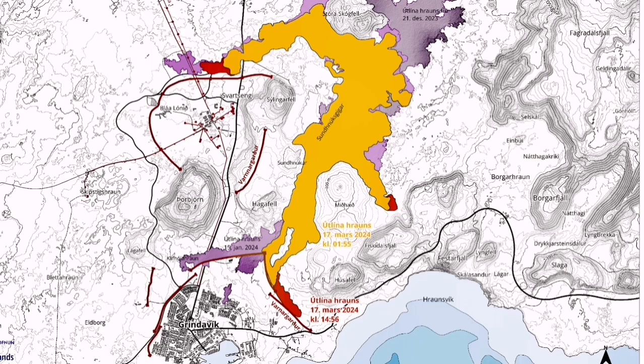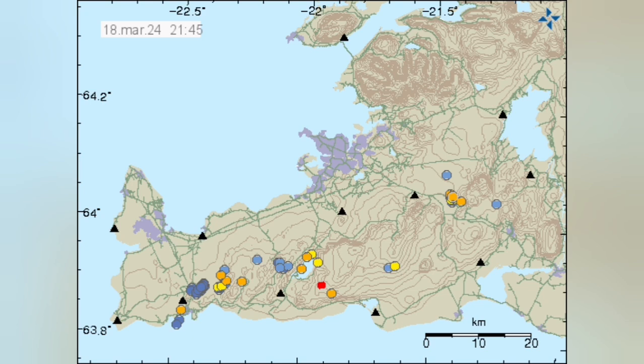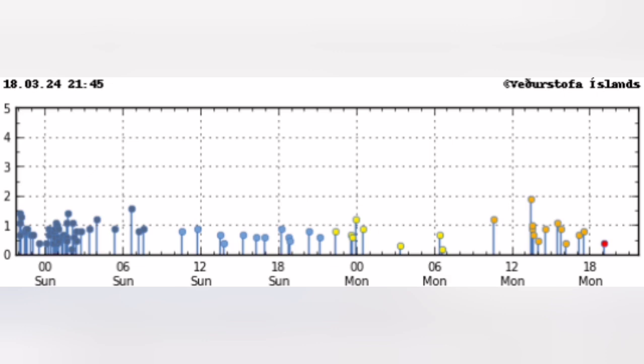And the lava flow — the red part shows the movement since the first day of the eruption. As it goes, the southernmost part of it is just 200 meters from the road and around 300 meters from the sea. There are not many earthquakes now in that region.